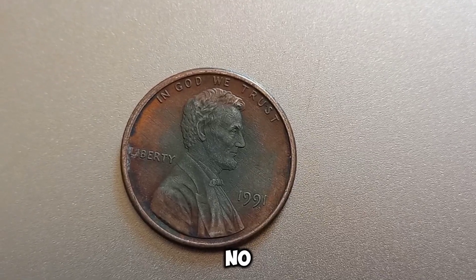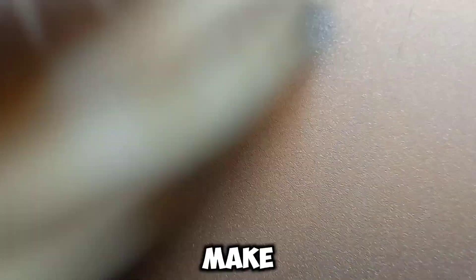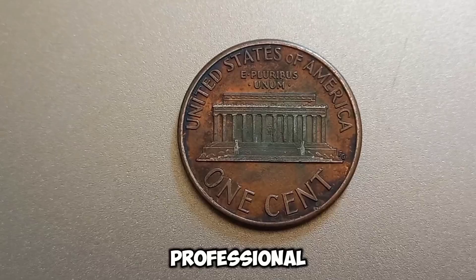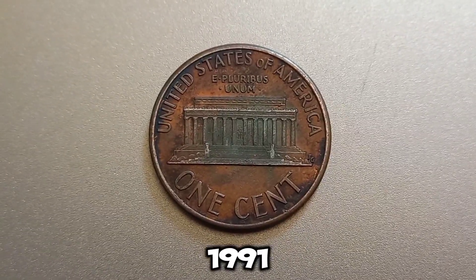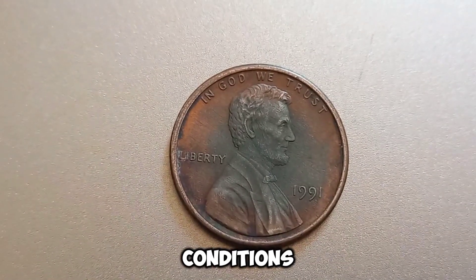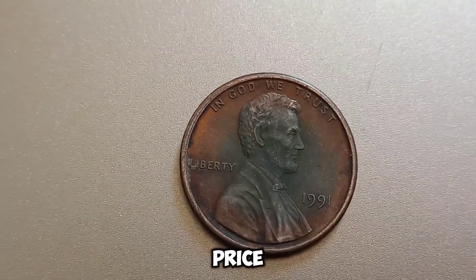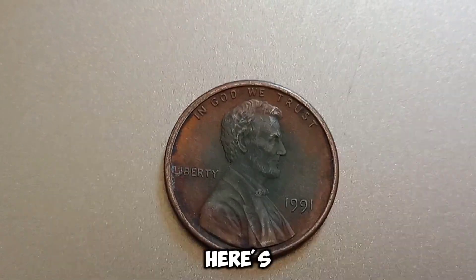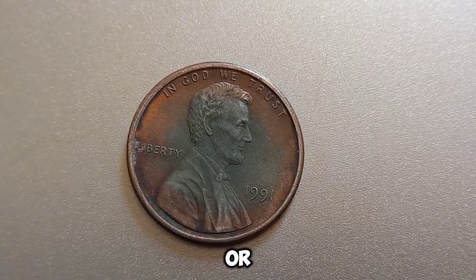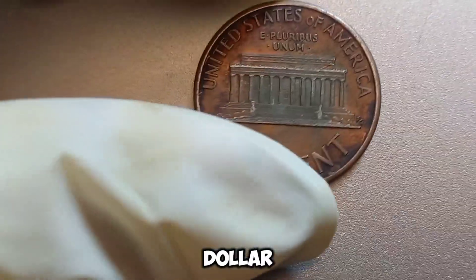While the 1991 no-mint mark Lincoln penny is generally not rare, certain variations, errors, or conditions can make any coin highly valuable. It's crucial to have your coins appraised by a professional to determine their true worth. Most 1991 no-mint mark Lincoln pennies are worth their face value; however, unique conditions such as an uncirculated state or significant errors could fetch a higher price. If you think you have a valuable penny, visit a reputable coin shop, use professional grading services, or check online resources. This coin's value in market: $1.70 million.